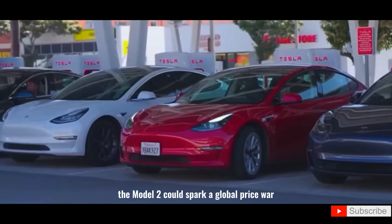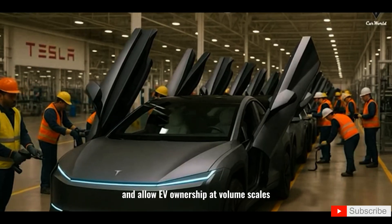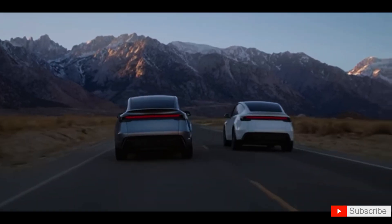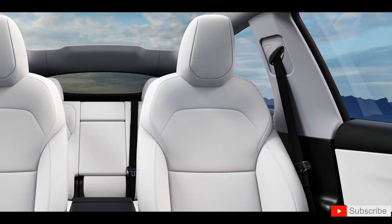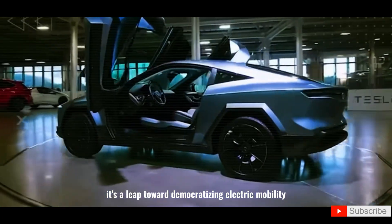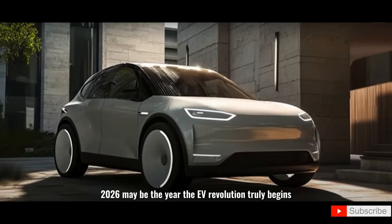The Model 2 could spark a global price war. Analysts predict major disruption across legacy automakers and allow EV ownership at volume scales previously thought impossible. Elon Musk's Tesla Model 2 is more than a new car — it's a leap toward democratizing electric mobility. 2026 may be the year the EV revolution truly begins.